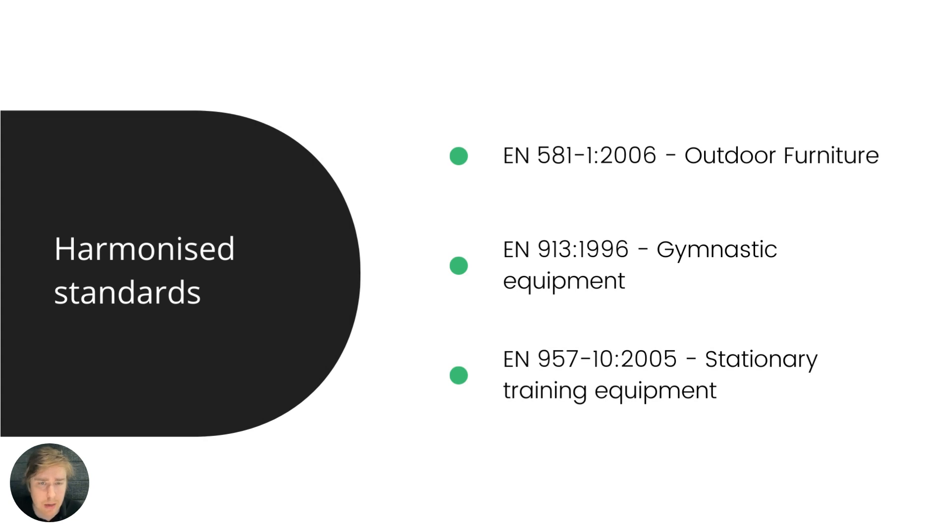As is the case with many EU directives, a harmonized standard is essentially a recognized reference standard. You can find on the European Commission website under GPSD a list of harmonized standards, downloadable as a PDF or Excel file. Examples include EN 581 for outdoor furniture, along with a long list of standards for gymnastic equipment, stationary training equipment, and so on. That's the first place to look when determining what GPSD compliance means in practice from an engineering and supply chain point of view.